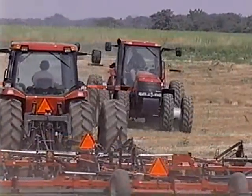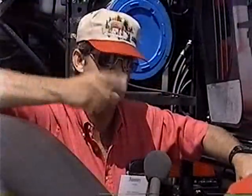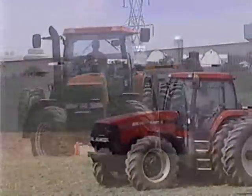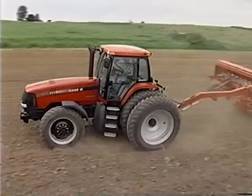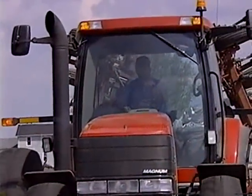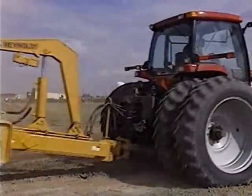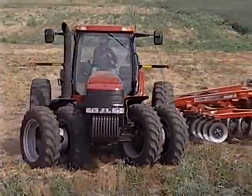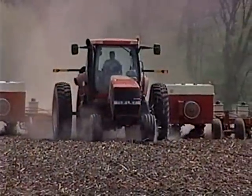Making the best even better is the theme for the new MX Magnum tractors. Customers have been asked for their input, and the engineering teams at Case IH have responded. This relentless customer focus has led to the development of today's industry-leading MX Magnum tractors. This series features new styling, ease of operation and maintenance, performance, productivity, and versatility — all with an eye on your return on tractor investment dollar.